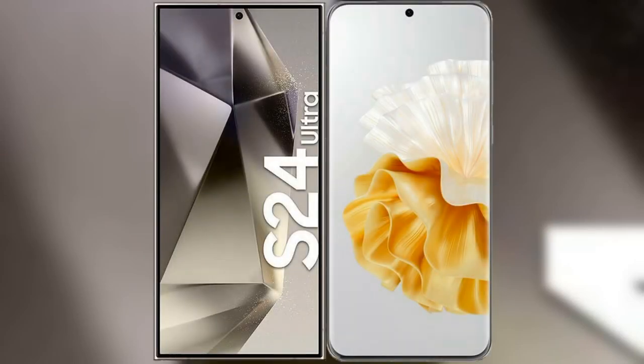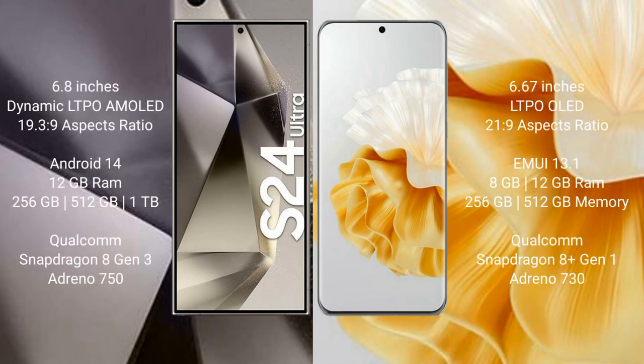I will compare the new Samsung Galaxy S24 Ultra with the Huawei P60 Pro. The Samsung Galaxy S24 Ultra comes with a 6.8-inch Dynamic LTPO AMOLED display with an aspect ratio of 19.5:9. The Huawei P60 Pro comes with a 6.67-inch LTPO OLED display with an aspect ratio of 21:9.